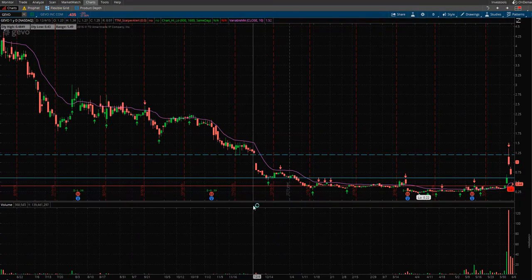So what do I mean about support and resistance? If you're new to trading, these are sort of demarcations — lines, areas, price points where stocks can rest on a support line, or where they have a very difficult time breaking through on a resistance line.